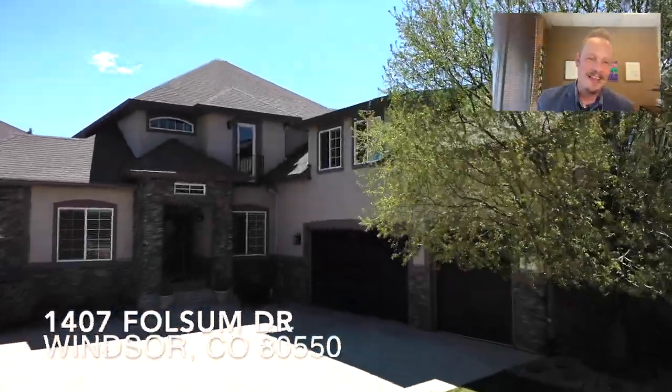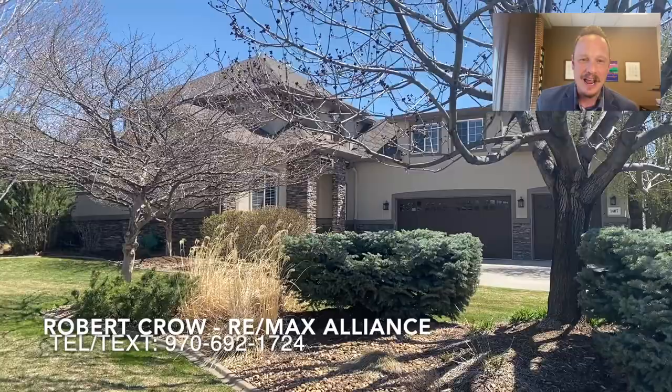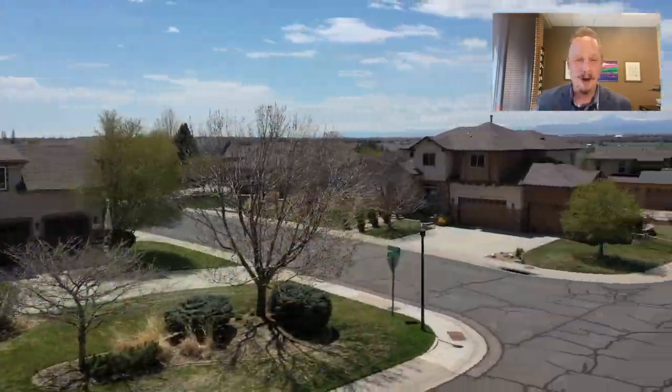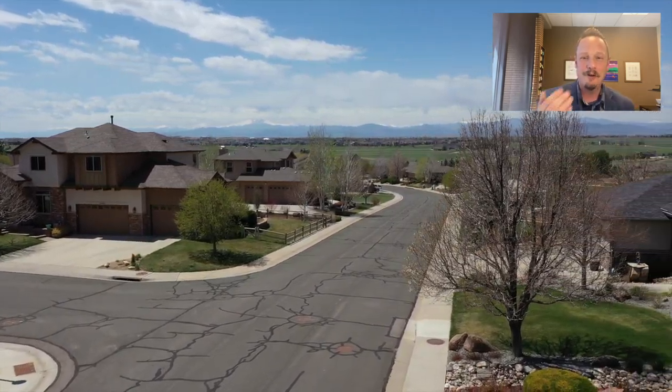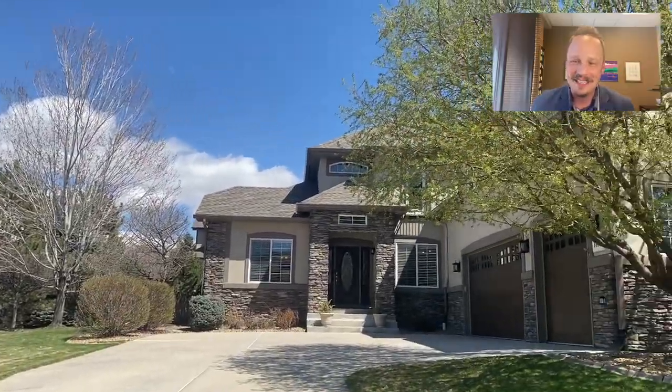1407 Folsom Drive in the Bison Ridge neighbourhood in West Windsor. Hello everybody, I'm Realtor Robert Crowe here in Northern Colorado with RE-MAX. This is a phenomenal property. There are so many features and finishes, including these mountain views from the front of the home, that I am so excited to share with you on this video.